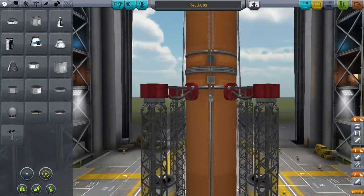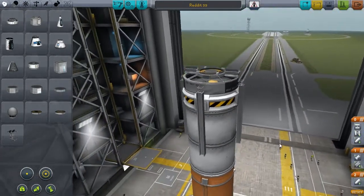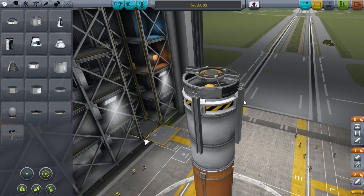Hi everybody, this is my entry for Reddit challenge number 55. Let's take a look at the build. Nothing too fancy up here — the most notable thing is these girders that I'm using to aid in steering.